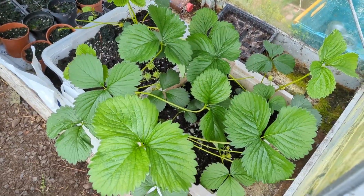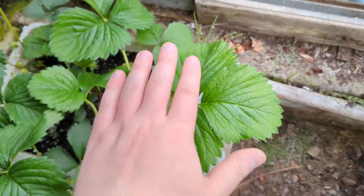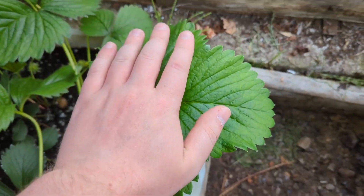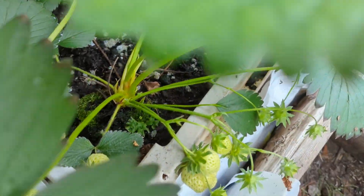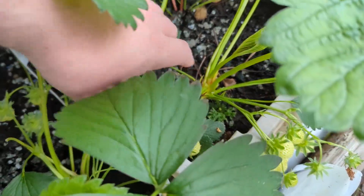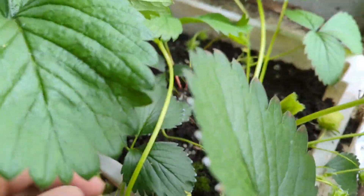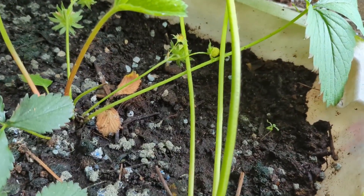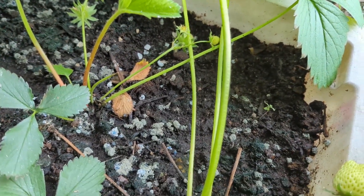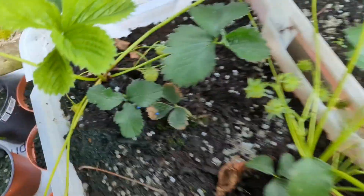These are the biggest strawberries I've ever seen in my entire life — I have big hands and it's bigger than them. There's loads of strawberries and one is actually starting to go red, which is class. I was a bit worried because they were all growing really big and green, and one or two went brown and I had to nip them off. It's really nice to see one going red — I didn't think they were getting enough sunlight because they're at the back of the greenhouse.